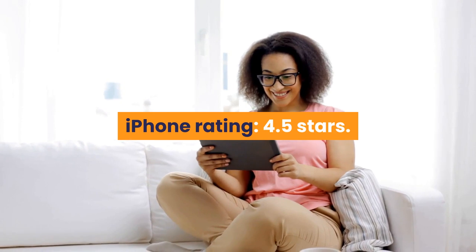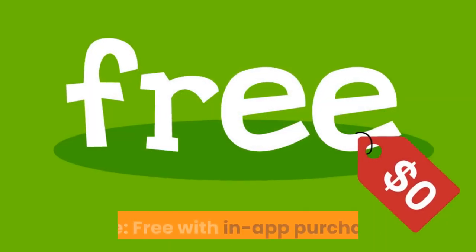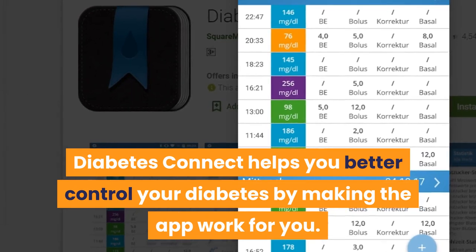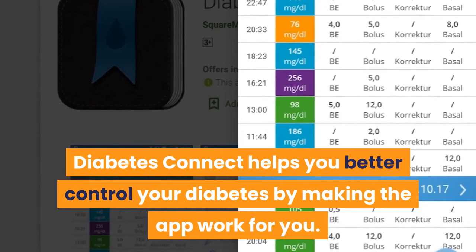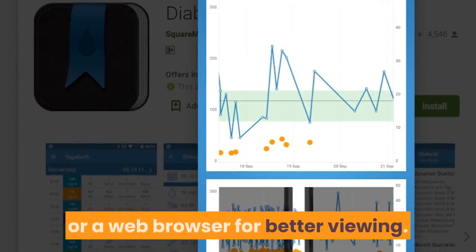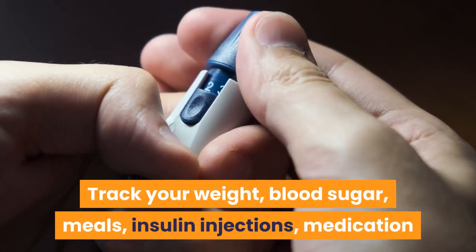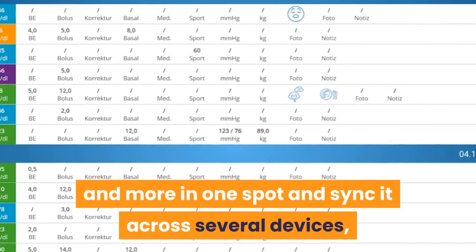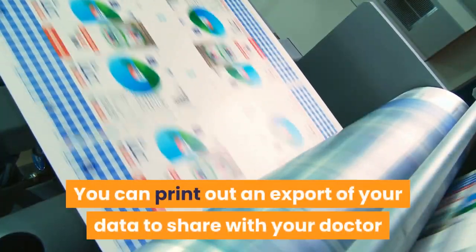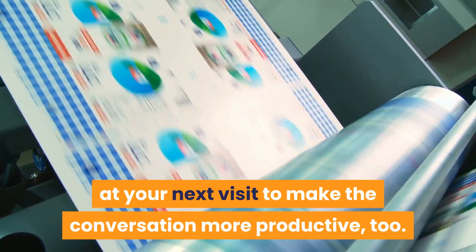Number 6: Diabetes Connect. iPhone rating: 4.5 stars, Android rating: 4.5 stars. Price: free with in-app purchases. Diabetes Connect helps you better control your diabetes by making the app work for you — toggle features on or off and access your dashboard via the app or a web browser for better viewing. Track your weight, blood sugar, meals, insulin injections, medication, and more in one spot, synced across several devices. You can also print out an export of your data to share with your doctor at your next visit.